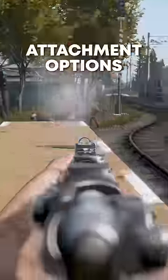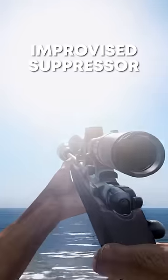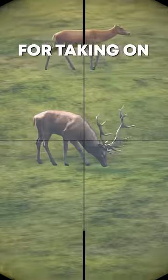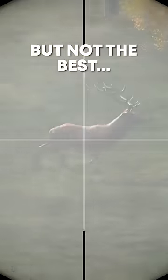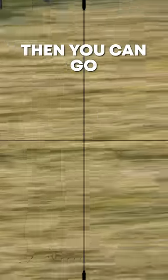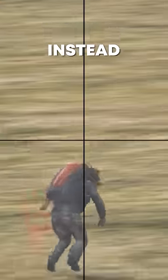It only has a couple of attachment options — the hunting optic and improvised suppressor. But it's a nifty gun for taking on hunting trips, though not the best. However, if you find one with a mag and a scope, then you can go survivor hunting instead.